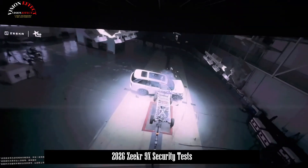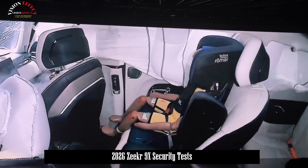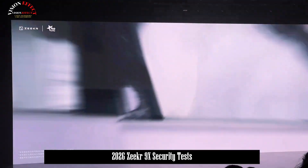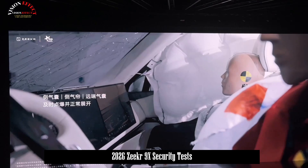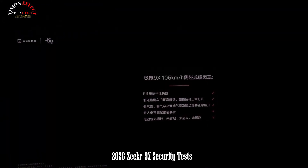The Zeker 9X meticulously considers safety in every detail. The front third energy absorption box effectively absorbs collision energy, reducing occupant impact and injuries. The 8-horizontal, 9-vertical, 10-square structure provides double protection for the battery pack, minimizing damage from collisions.